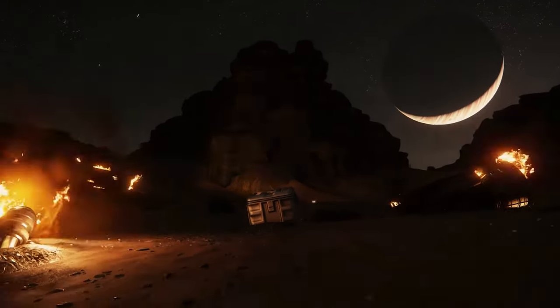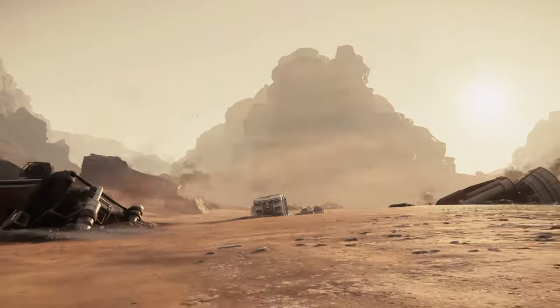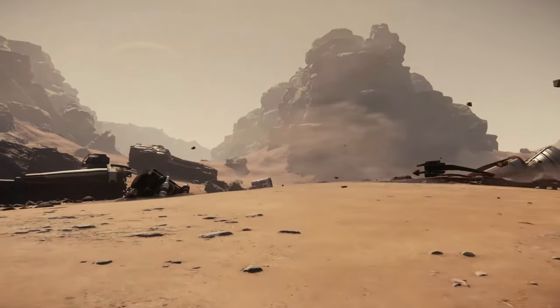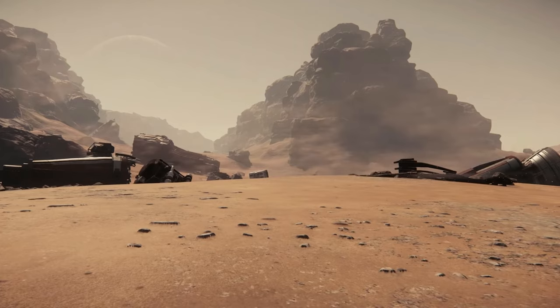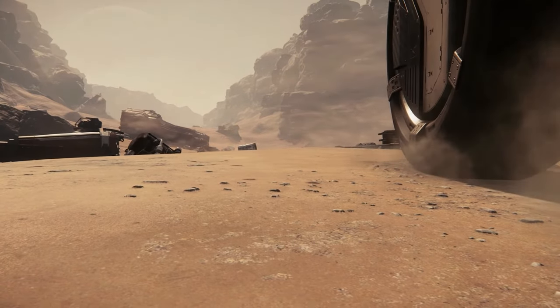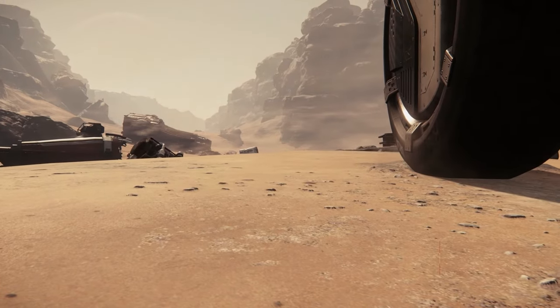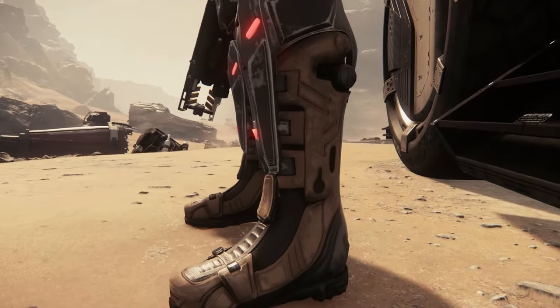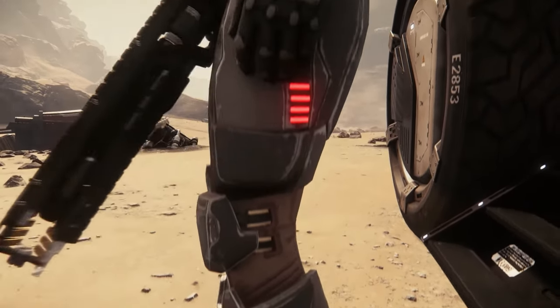Expand your horizons and grab a ship that will help guide you and your crew off to distant frontiers in uncharted space, to riches and wonders beyond your wildest imagination. Welcome immortals, I'm Vichy Deum, here to go over the top 5 best exploration ships under $200.